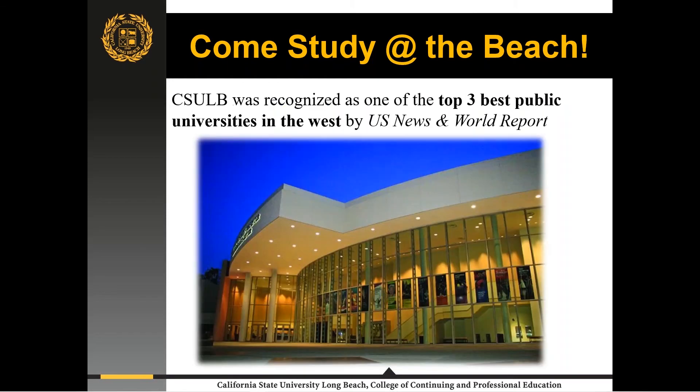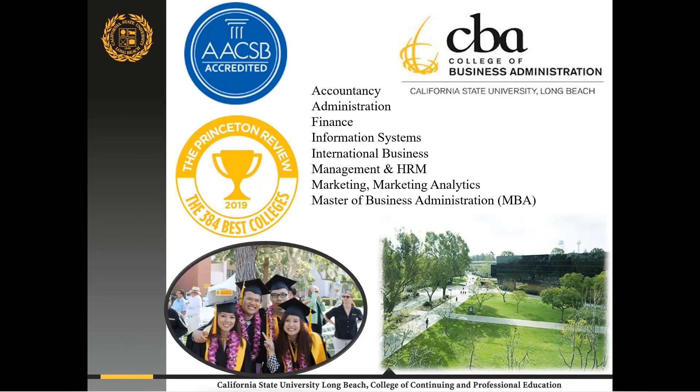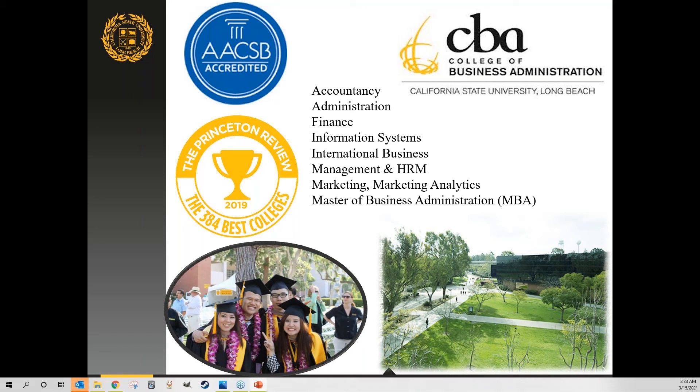In terms of rankings, we were recently ranked as one of the top three best public universities in the West by US News & World Report. Our business college is AACSB accredited, which is the best accreditation for business schools in the world. We are also a Princeton Review best business college, with 2020 and 2021 rankings.